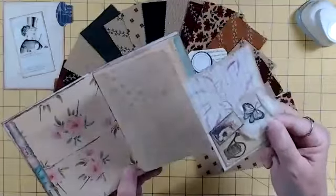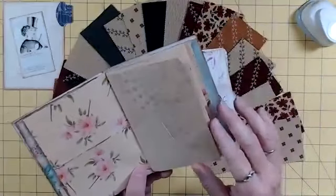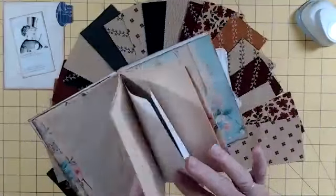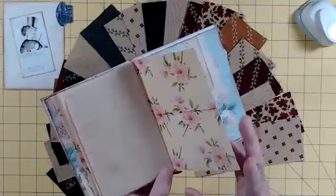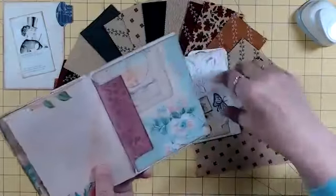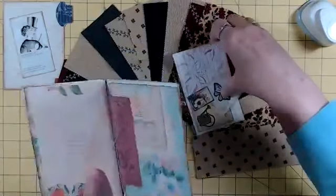Here's something that came out of the back — tea dyed paper to write on. This is exactly the kind of thing that I'm starting to create to share with my grandchildren.